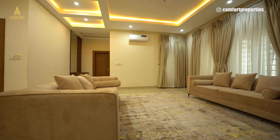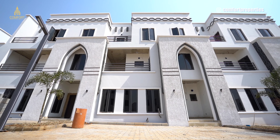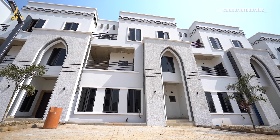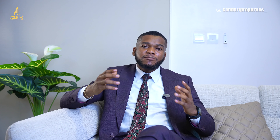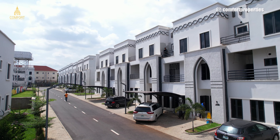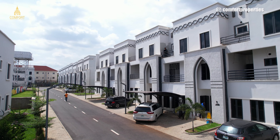Their estates are located in various areas in Abuja — Gwarimpa (the Northern Courts), Jahi, Galadimawa, and Katampe Extension. They have clean roads, facility managers on ground, play areas, a clubhouse, and good security systems. Property types include three-bedroom apartments with BQ, terraces, and fully detached duplexes. They also offer semi-finished properties if you'd like to finish the interior yourself, or they can assist with interior finishing.